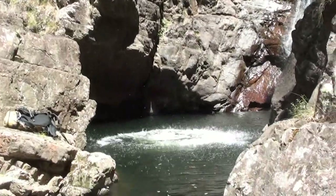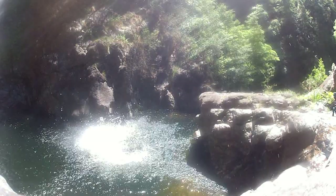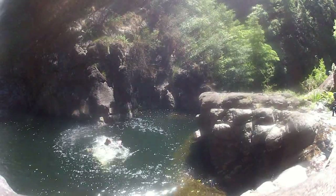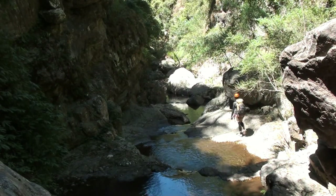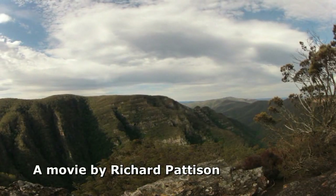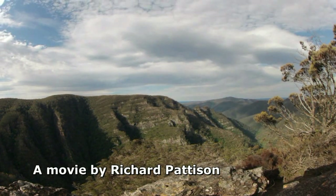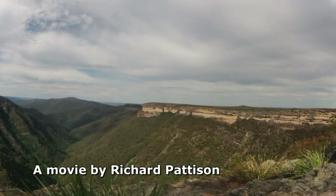There's one more abseil and a pool for playing, then a stroll downstream to exit up the steep ridge between Kalang Falls and Murdering Gully, which leads you up to the Kanangra Walls lookout. Kanangra Main and The Slot are serious undertakings, but for an experienced group with good leadership and judgement, it's a fun and adventurous day.